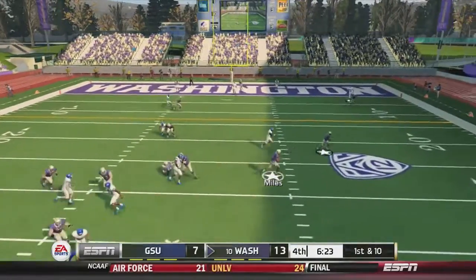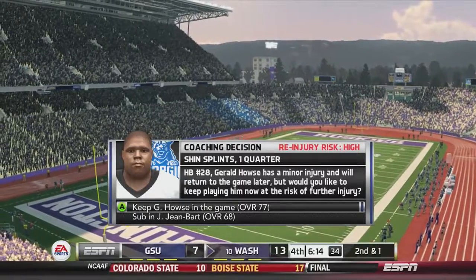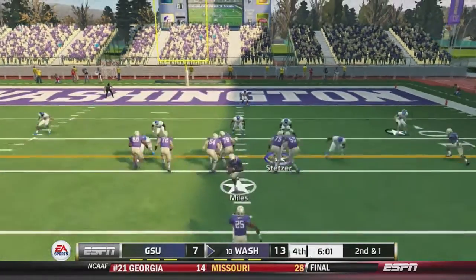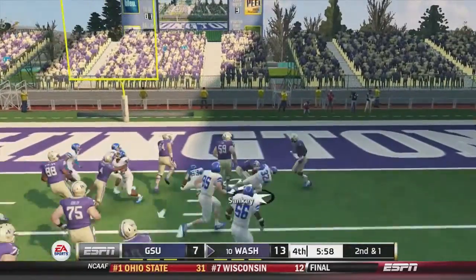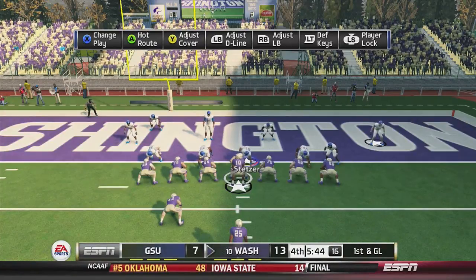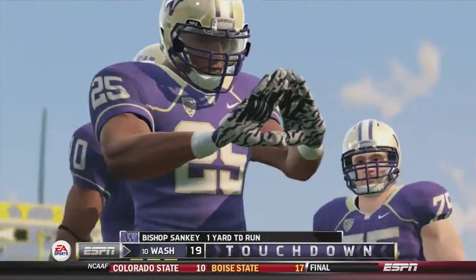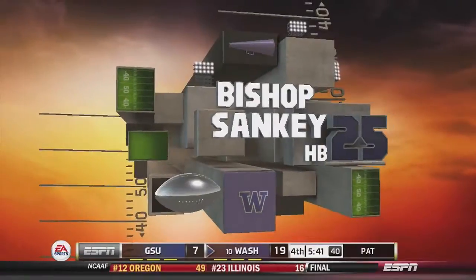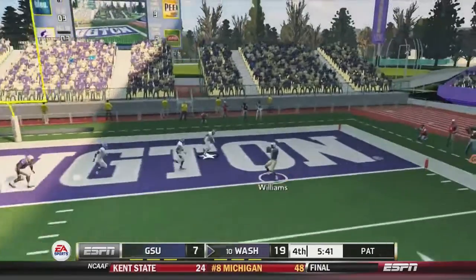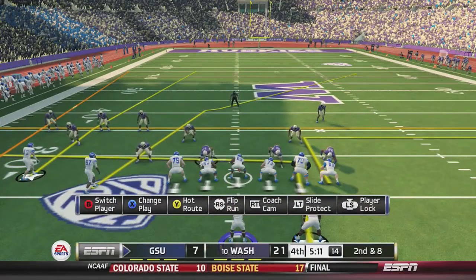Washington takes over. Miles takes off, cuts up, stumbles but gets 9 yards. It looks like Gerald House was injured but they'll keep him in the game. Miles hands off to Sankey up the middle, cuts to the right, and is down at the 1-yard line — 1st-and-goal. On the very next play, Miles hands off to Sankey up the middle and into the end zone. Washington scores in the 4th quarter — Bishop Sankey with the 1-yard touchdown. Washington goes for 2: Miles fires and hits Williams in the end zone for the 2-point conversion. Washington is up by 2 touchdowns.